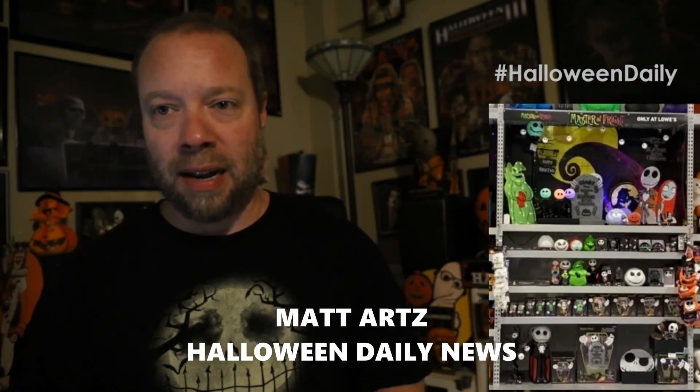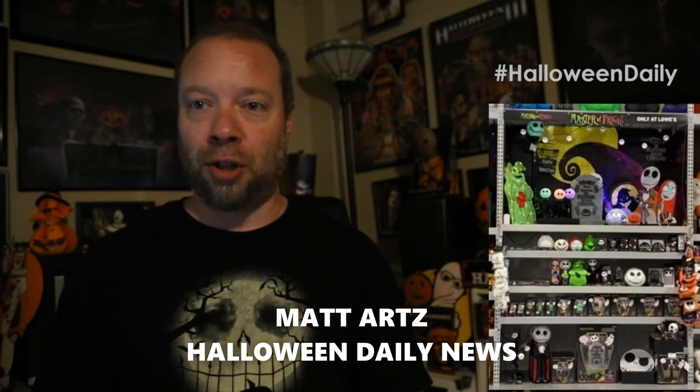Hey everybody, Matt here with Halloween Daily News with some more exciting merch news on what's coming to Lowe's stores for the 2022 Halloween season. I'm excited to reveal an exclusive new image supplied only to Halloween Daily News that you're only going to see first right here today. We're going to be focusing mainly on some more inflatables other than the ones we talked about in our previous report on Lowe's 2022 Halloween products, as well as some new blow molds.